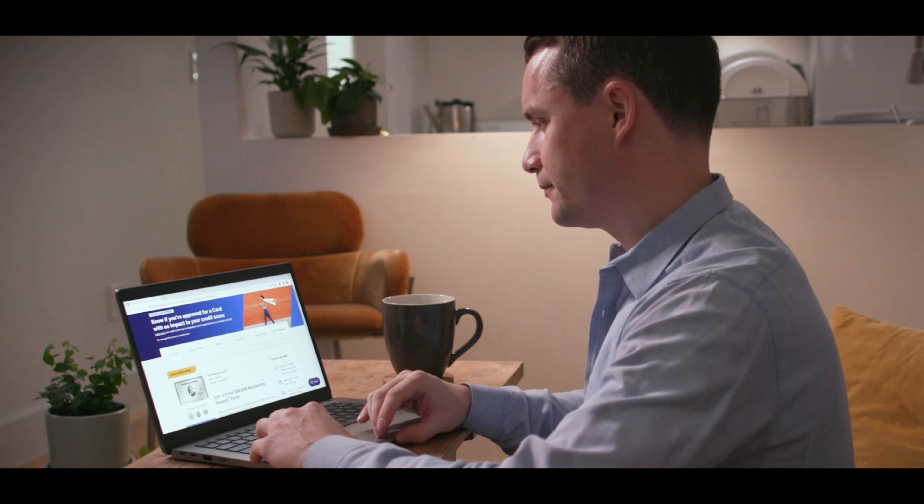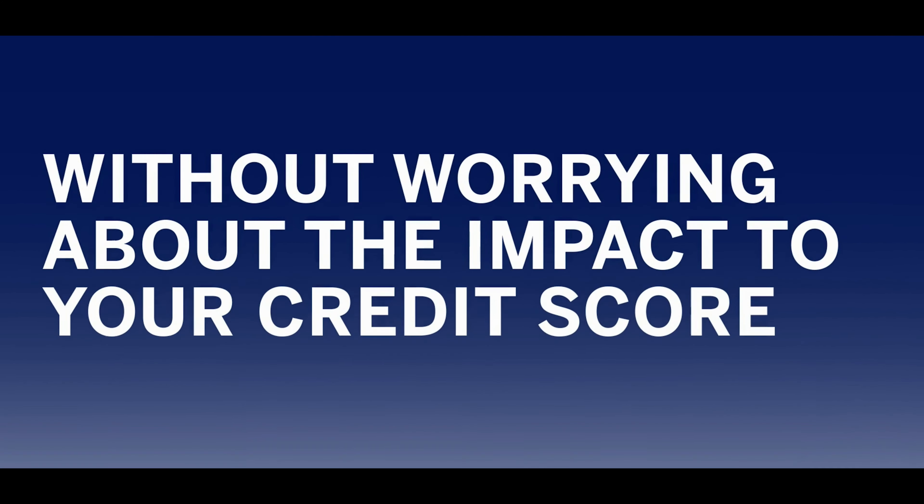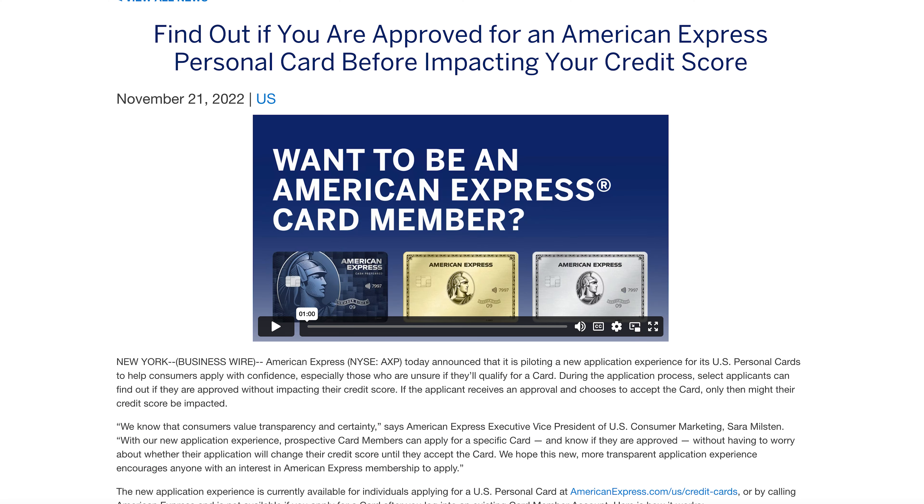Moving on to applying for Amex cards with no hard credit pull. American Express put out this cheesy video to promote the new policy: 'Aren't you sure if you qualify or if a decline will impact your credit score? Now you can find out if you're approved for a personal American Express card without worrying about the impact to your credit score.' Now you may have seen this little box on the application page for many of American Express's credit cards for some time, letting you know that there's no hard pull to see if you are approved or not. American Express has now made this official across all of their US credit cards and they released this press release yesterday.